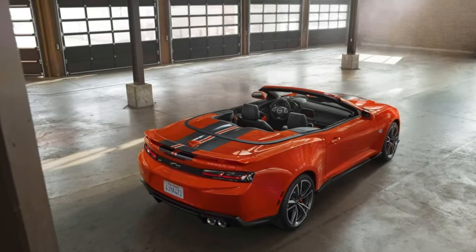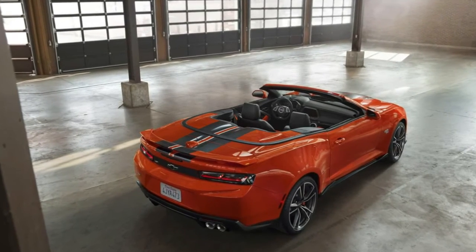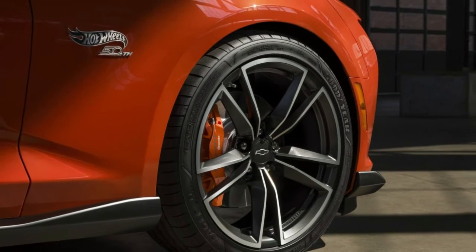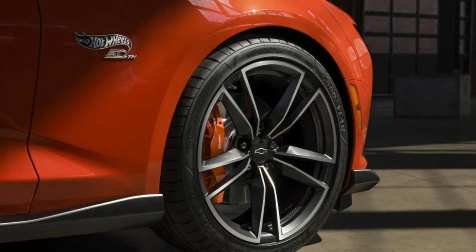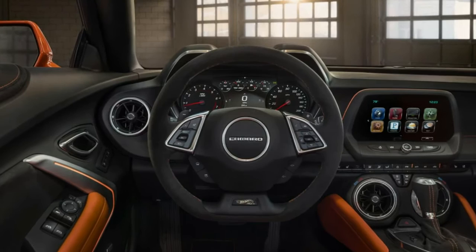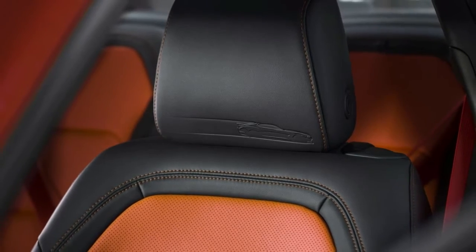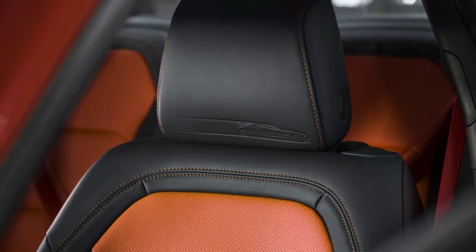The interior largely carries over from the regular Camaro, but there are a handful of touches that separate the special edition from the standard model. These include illuminated door sill plates, orange knee pads, two-tone leather seats, special floor mats with orange stitching, and the 50th Anniversary Hot Wheels badge on the steering wheel.